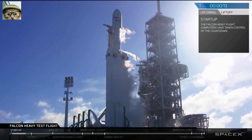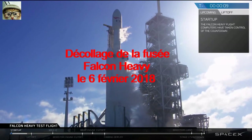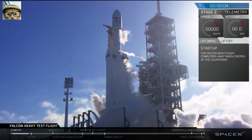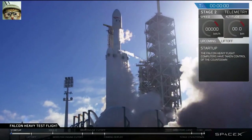T-minus 15, stand by for terminal count. 10, 9, 8, 6, 5, 4, 3, 2, 1. That's a good mission.